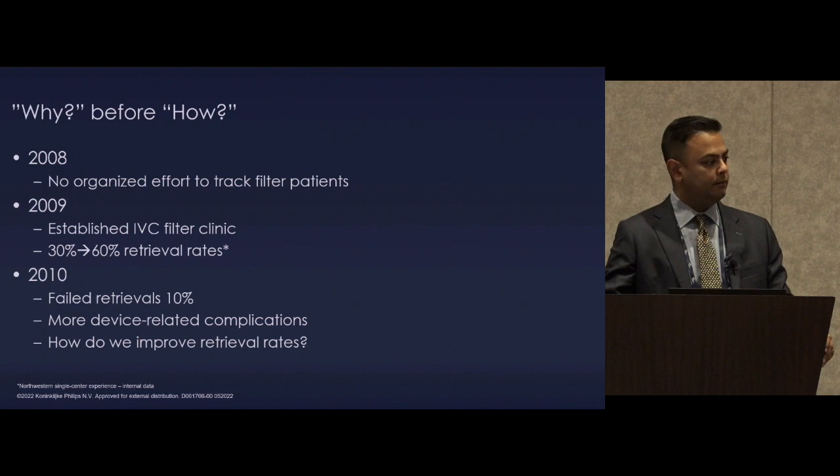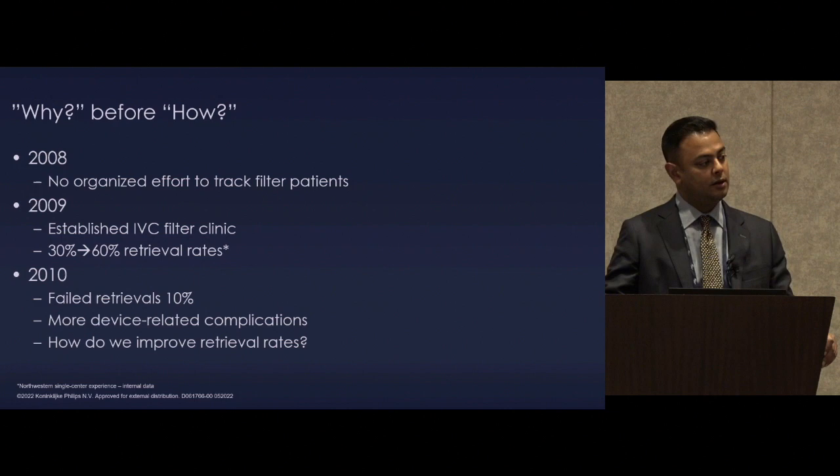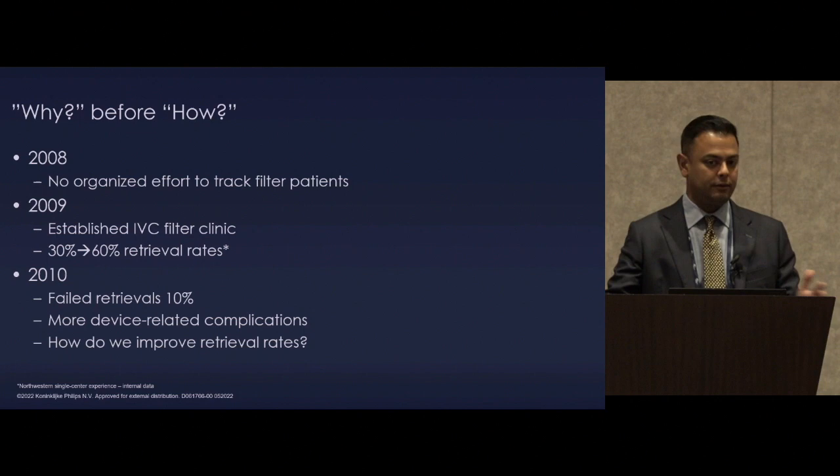So in January 2009, he established an IVC filter clinic — the idea being a systematic way to follow patients and improve retrieval rates. This was not about getting better at retrieval; it was just about following patients. We saw a significant increase in retrieval rates. In 2010, our failed retrievals were 10%, and we were seeing more device-related complications, getting outside referrals. Then it became a matter of upping our game — could we be more successful retrieving more complex devices?